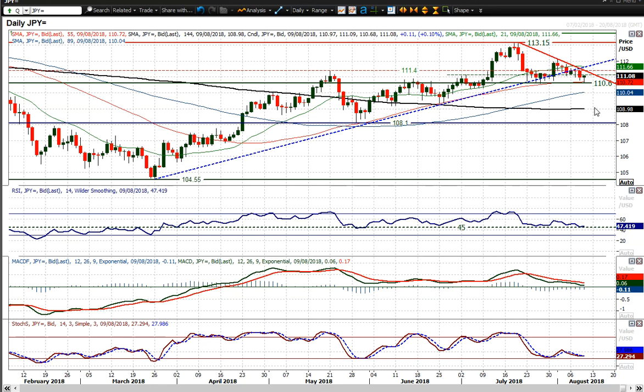110.60 is the key level near term to watch out for. If that support breaks, certainly on a closing basis, then that is a real outlook changer near term.